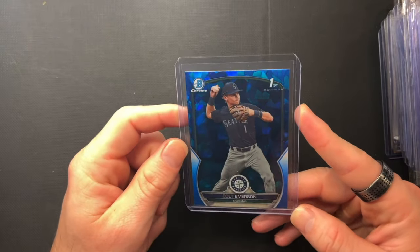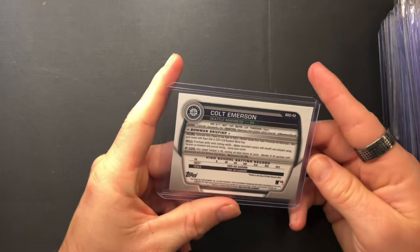Colt Emerson, Bowman Chrome Sapphire. Got one of those — those are nice. I get outbid on his stuff a lot.